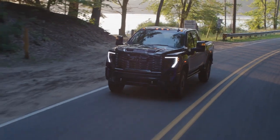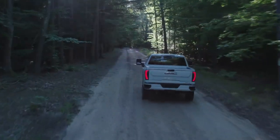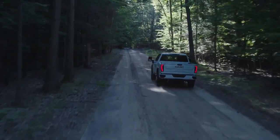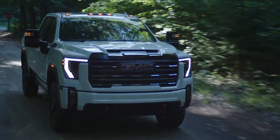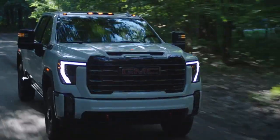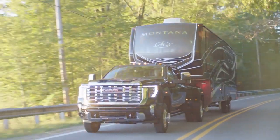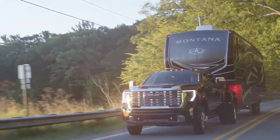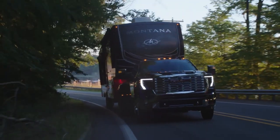But hold on to your horses, because there's more. If you are craving even more muscle, go for the available 445-horsepower Duramax turbo diesel V8 with a 10-speed automatic transmission. With that combo, you'll be towing up to a mind-blowing 22,500 pounds — that's about 10,205 kilograms of weight.